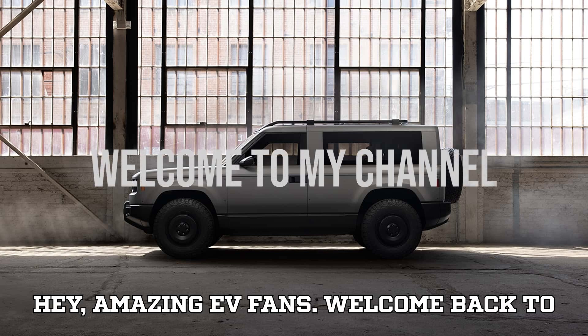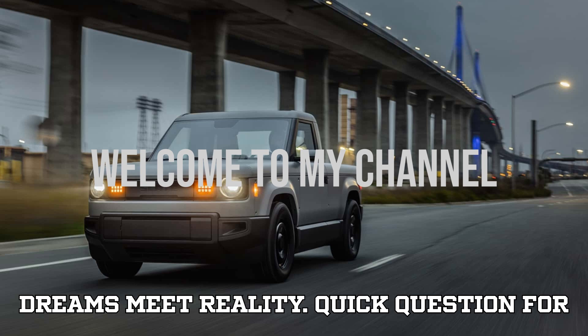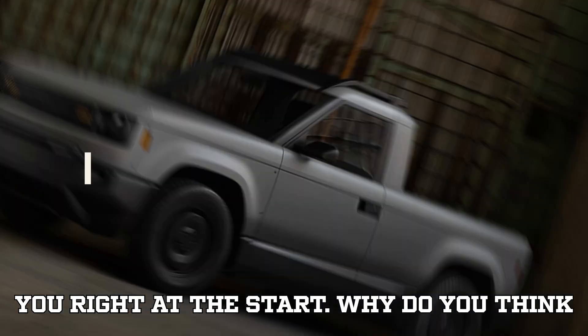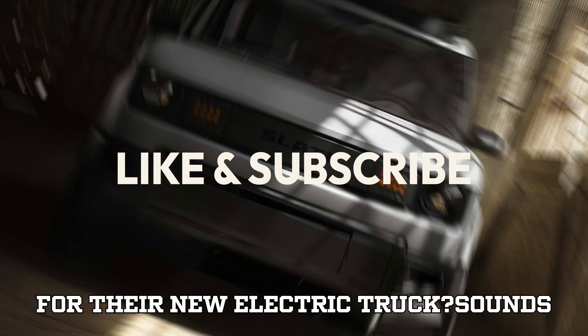Welcome back to EVpedia, the one place where electric dreams meet reality. Quick question right at the start: why do you think Slate decided not to use LFP batteries for their new electric truck?